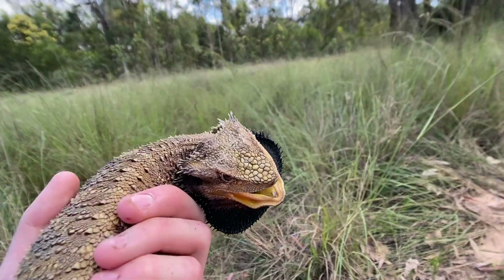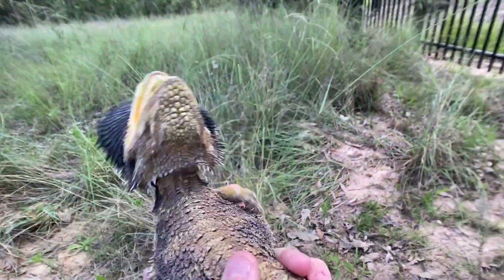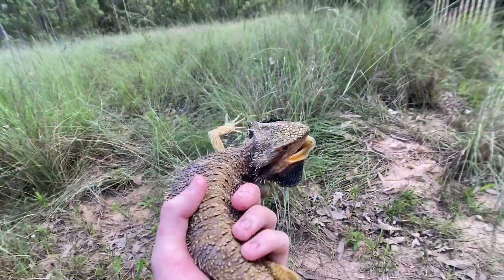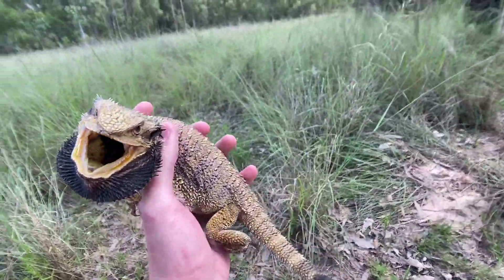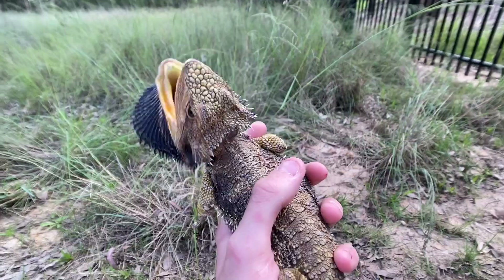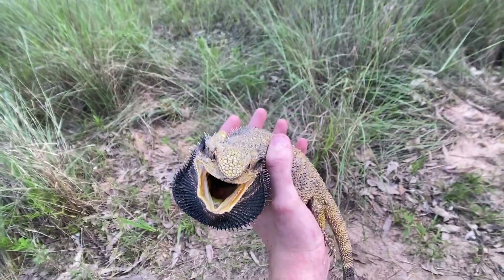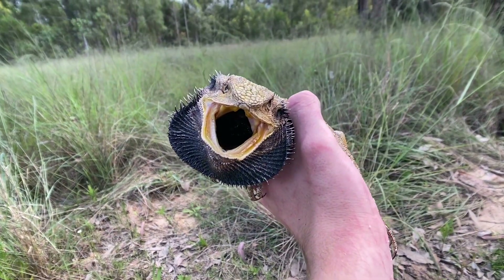Now these guys are easy to tell apart from a central bearded dragon. It's basically the arrow shape just behind the head there. Obviously he doesn't want me coming over the top of his head. He's just hissing. Central bearded dragons have their spines at the back of the head in almost a straight line, whereas these guys are more arrow-shaped.